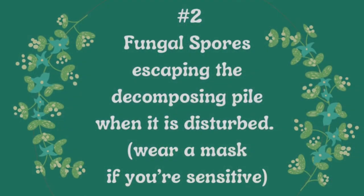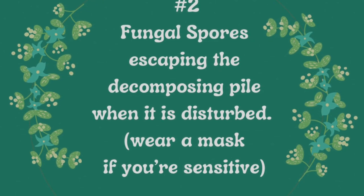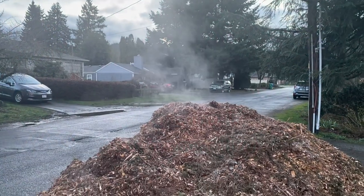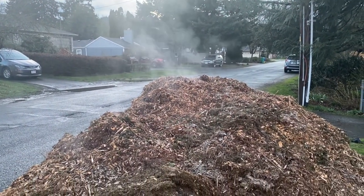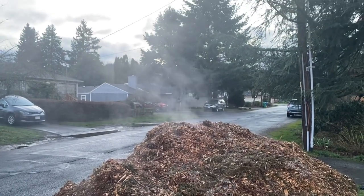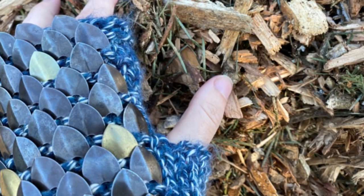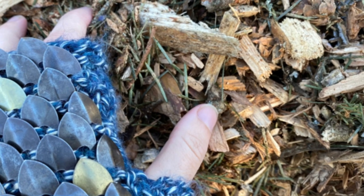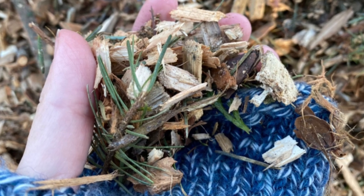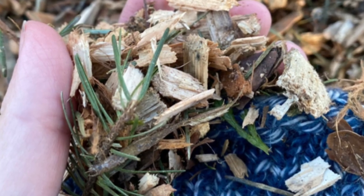The second reason you may see what appears to be smoke rising from your pile of wood chips is that fungal spores are escaping the decomposing pile when the pile is disturbed. This is especially common in dry weather with low humidity, as the spores can shoot up into the air in a cloud. If you are shoveling a pile of wood chips, particularly an older pile that has had more time to decompose or a pile that has sat in the back of the wood chipper's truck for several days, please consider wearing a mask, as many people are sensitive to these fungal spores and it can cause an allergic reaction and respiratory irritation.